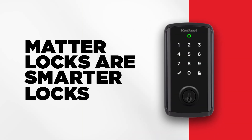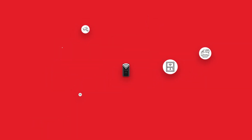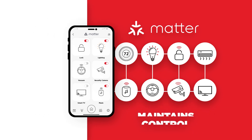Matter makes your Halo Select smarter in a couple of ways. Matter is more reliable because your front door can directly connect to other devices in your home. Even if your internet goes down, you'll still have control inside the house and your automations will still run.